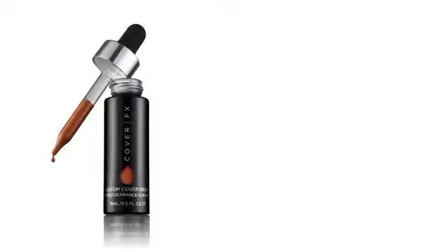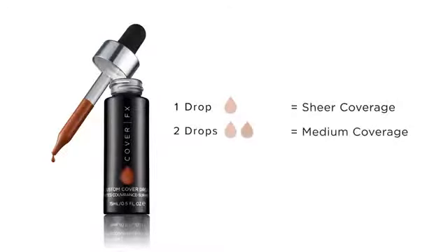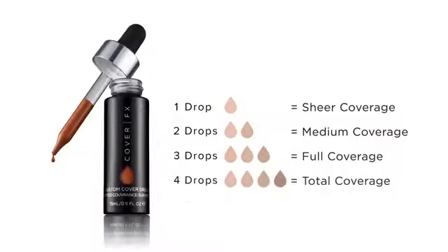Remember, controlling your coverage is simple. Just follow this simple recipe: one drop equals sheer coverage, two drops medium coverage, three drops full coverage, and four drops will give you total coverage.